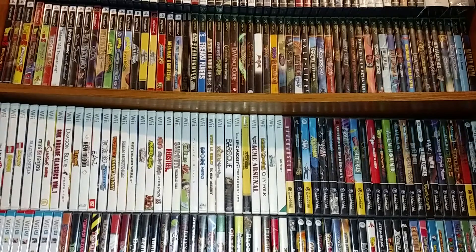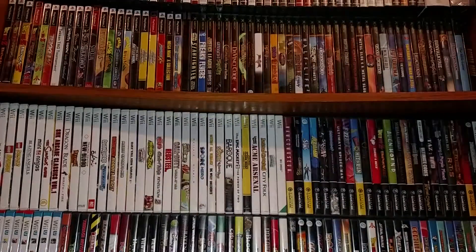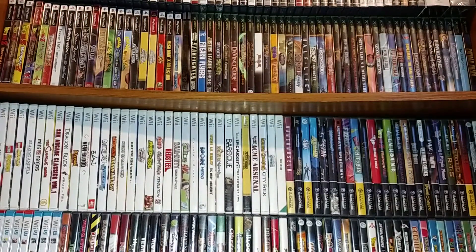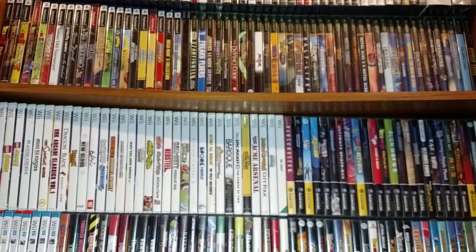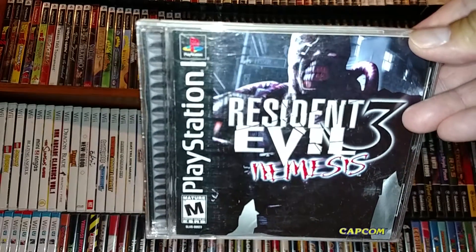From a mix of garage sales and Goodwill: for the Wii I got Attack of the Movies 3D complete for $0.99. At a garage sale for the PS2 I got Capcom Fighting Evolution - disc only. For the Dreamcast, Dead or Alive 2. For the PlayStation 1, Resident Evil 3 Nemesis. I believe I picked those two up for $1 each.